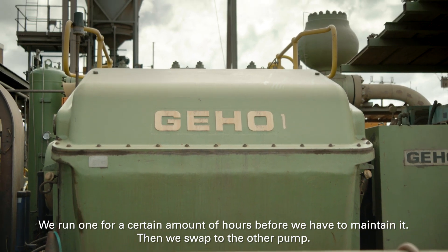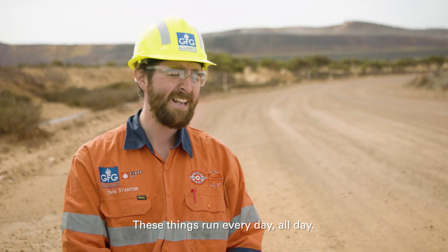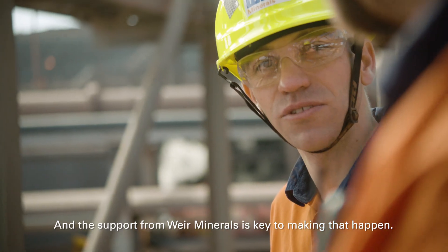We run one for a certain amount of hours before we have to maintain it, and then we swap to the other pump. These things run every day, all day. And the support from Weir Minerals is key to making that happen.